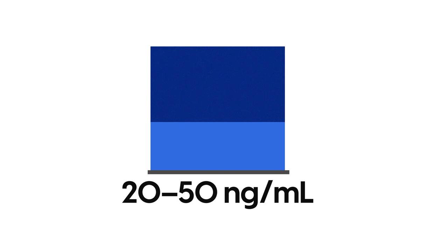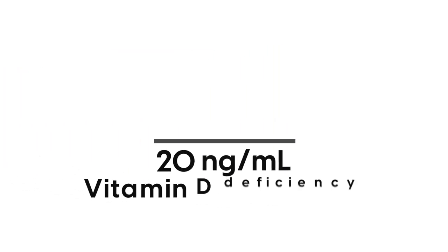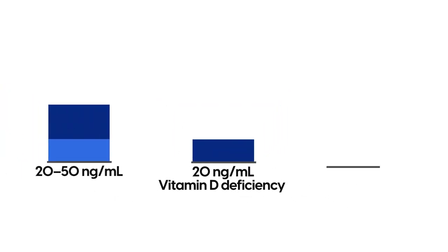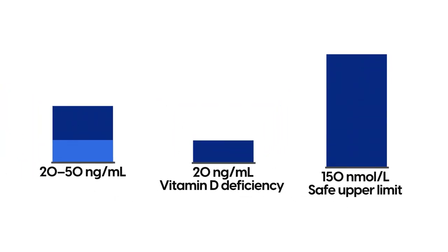Blood levels of vitamin D should sit at a range of 20 to 50 nanograms per milliliter daily. A deficiency in vitamin D would be below 20 nanograms per milliliter. In some cases, vitamin D can sit up to 150 nanomoles per liter, which is considered a safe upper limit. Above this number, intake of vitamin D is considered toxic.